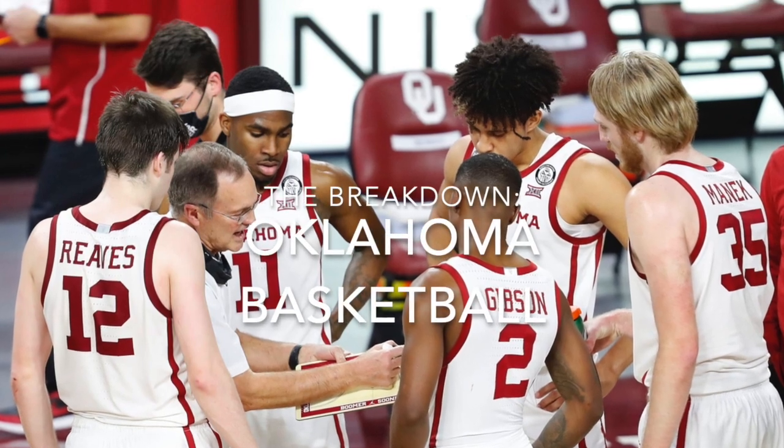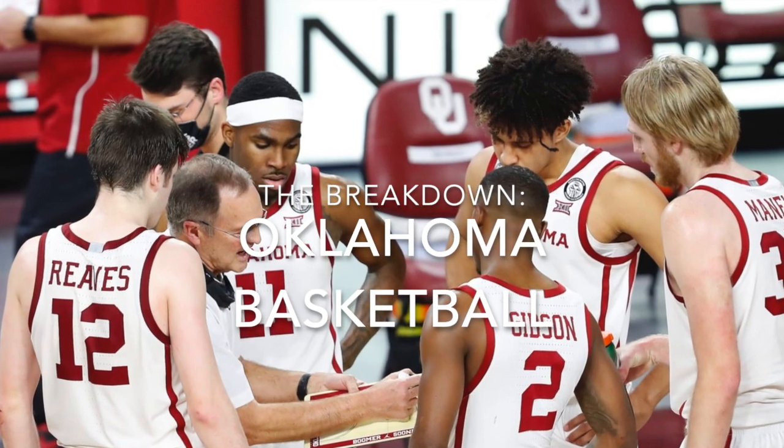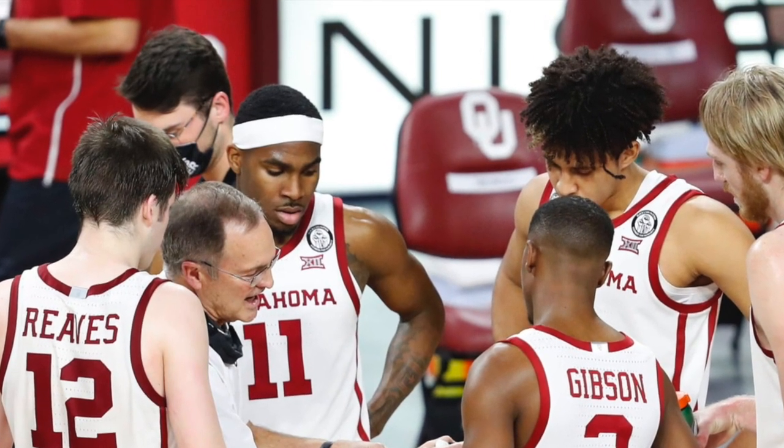I'm Joel Lorenzi and I'm breaking down Oklahoma basketball this week, looking at some of the sets they like to run on offense, things they like to do on defense, their tendencies, and how it might align with Mizzou entering their Saturday game in Indianapolis.